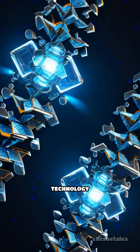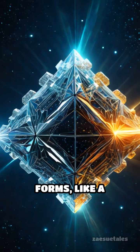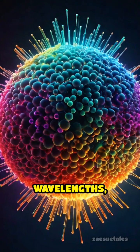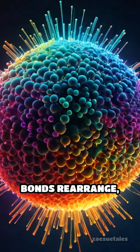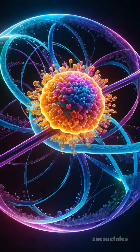At the heart of this technology is the ability of certain molecules to flip between two forms, like a reversible puzzle. When hit by specific wavelengths, their chemical bonds rearrange, causing dramatic changes in properties such as color, conductivity, or reactivity.